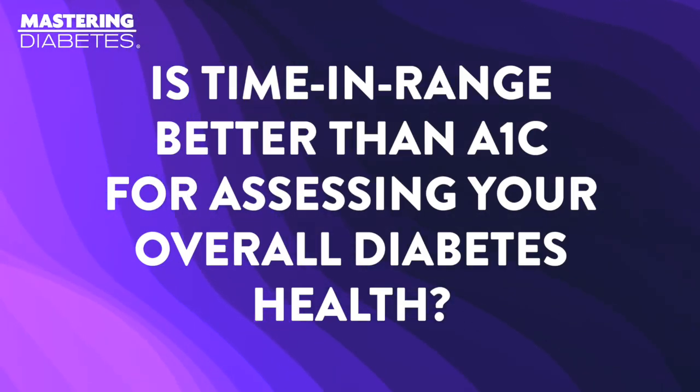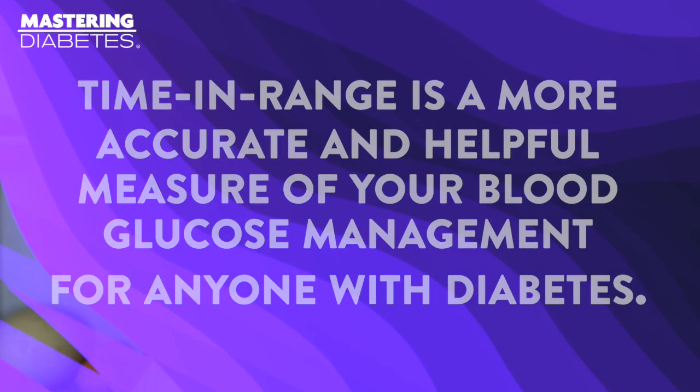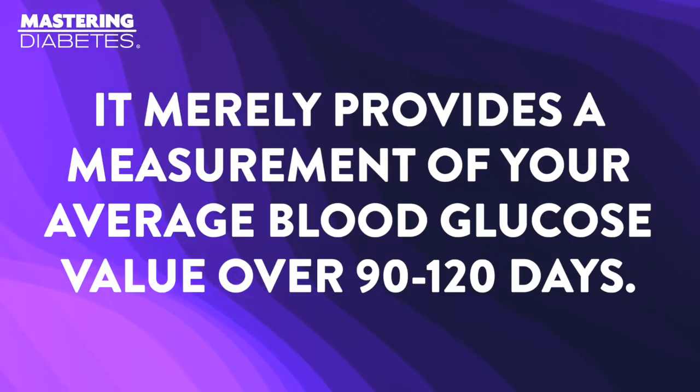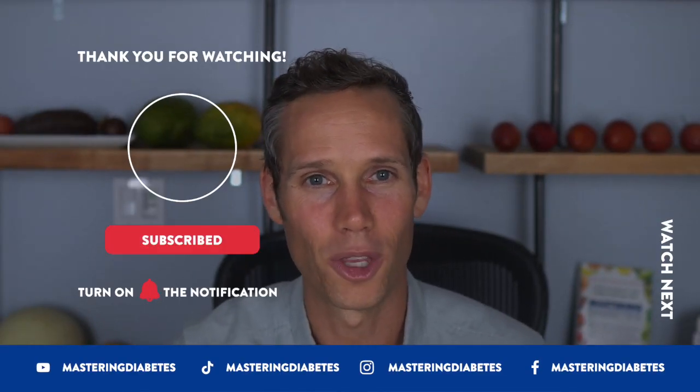Is time in range better than A1c for assessing your overall diabetes health, or should you stick to the classic A1c as your be-all end-all? Time in range is a more accurate and helpful measure of your blood glucose management for anyone with diabetes, and this is especially true if you are living with type 1, type 1.5, or insulin-dependent type 2 diabetes. Your A1c value does not provide an accurate measurement of blood glucose fluctuations — it merely provides a measurement of your average blood glucose value over 90 to 120 days. So in essence, your A1c is helpful but not as informative as your time in range. If you like this video and you'd like to see more, click here to subscribe.